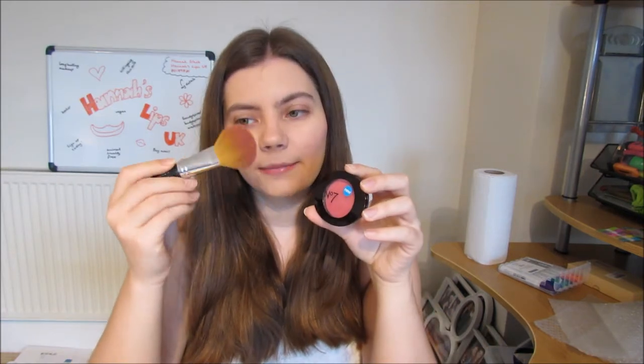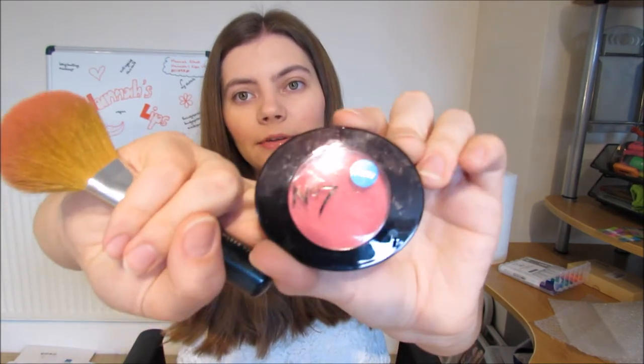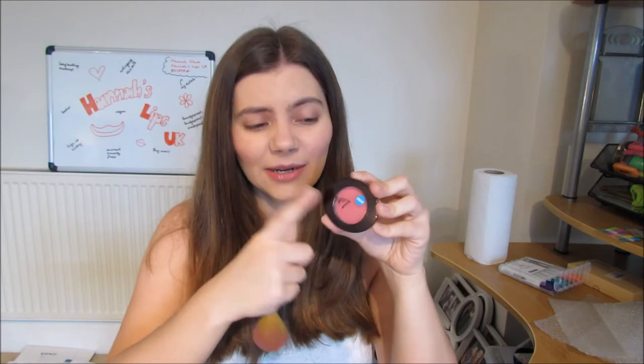I'm currently using a Bare Minerals blusher brush, which is super soft, and I'm using No.7 blush in Rose Blossom — I like a bright pink. Because I'm not going out today, I'm doing simple makeup that doesn't really need to last that long, so I'm using up my non-SeneGence blush. If I were going out, I would use the Mulberry ShadowSense or Pouty Pink BlushSense — my two favourite SeneGence blushes. But I have this left and I want to use it up rather than let it go to waste.